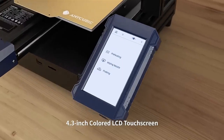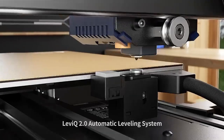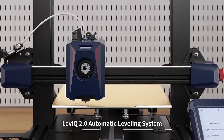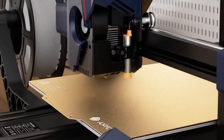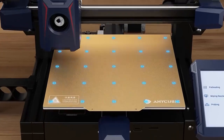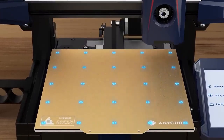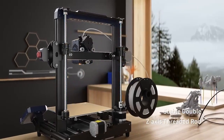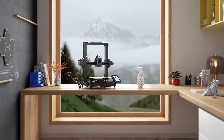This feature, common in many modern 3D printers, helps ensure optimal print quality by automatically adjusting the print bed to compensate for any unevenness. Anycubic may also incorporate quieter stepper motors and fans in the Cobra 2 to reduce operational noise, making it more suitable for home and office environments.